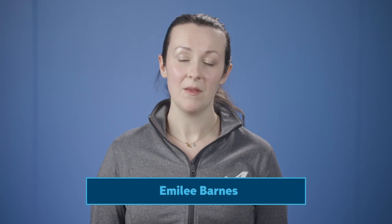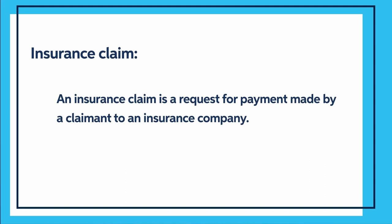Let's start with the basics. What is an insurance claim? An insurance claim is a request for payment made by a claimant — that's you — to an insurance company. Once a claim is reported to the company or an insurance agent, it is recorded in the company's claim system. Then the agent or insurance company will keep a record of what is called the first notice of loss. But keep in mind, every insurance company's claims process will vary.